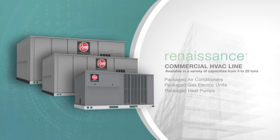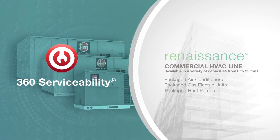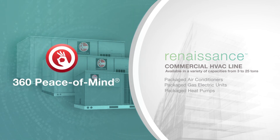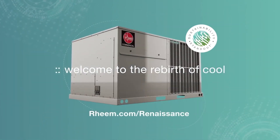The all-new Rheem Commercial Renaissance line — a masterpiece of performance, easy installability, and smart serviceability, plus the world-renowned Rheem dependability you trust. Welcome to the rebirth of cool.